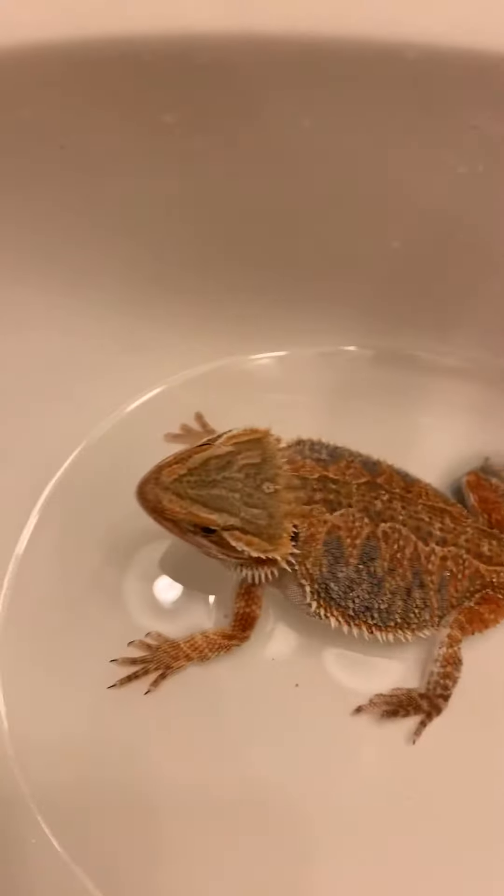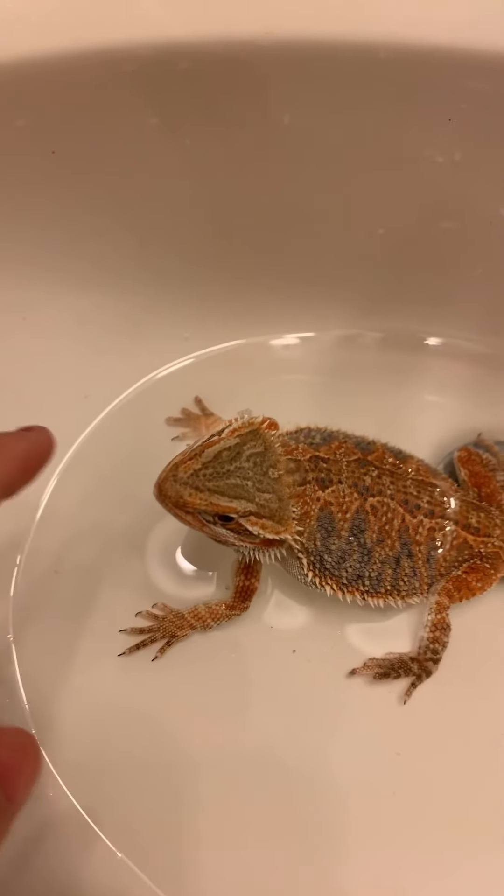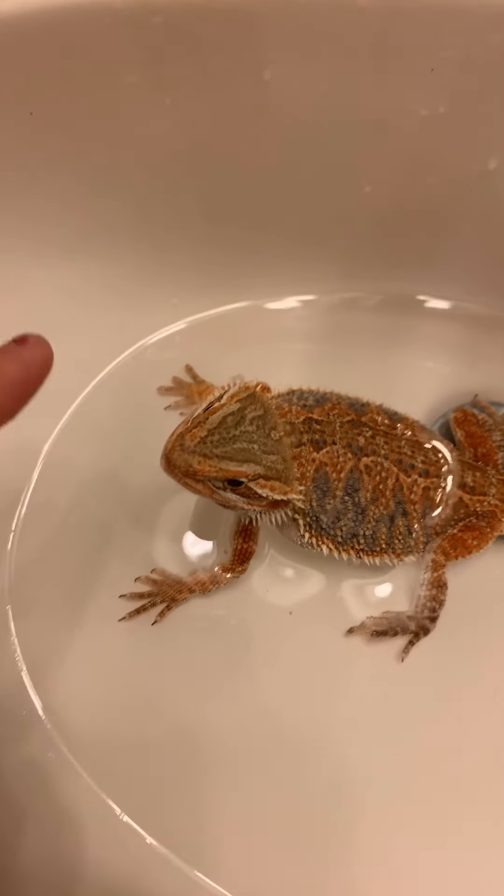You want to see him do something cute? I'm just scared he's gonna bite me. He's so cute! Okay, so that's about it if you want to know how to bathe your bearded dragon.